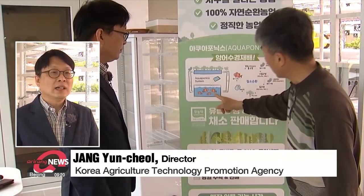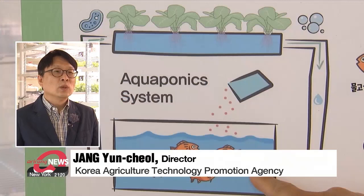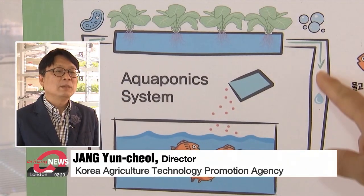As a response to global warming and extreme weather, we plan to promote urban aquaponics smart farms so that the stable production of vegetables is guaranteed all year.